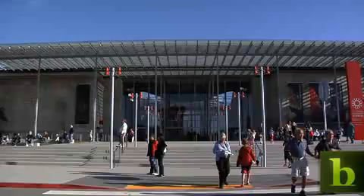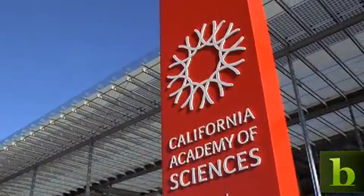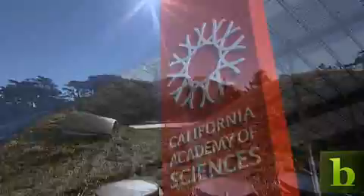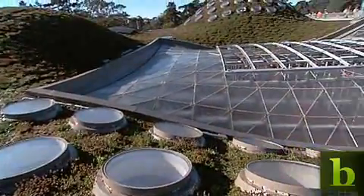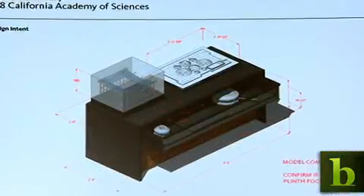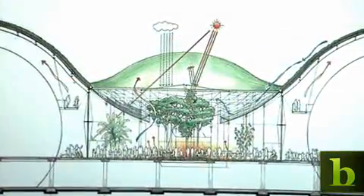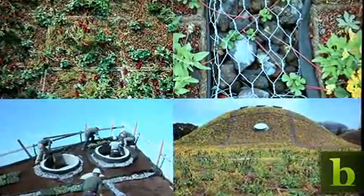Another example of sustainable design is the reopening of the California Academy of Sciences in San Francisco. The standout feature is the structure's living roof. The two and a half acre roof required designers to use 3D modeling and visualization software to help make the building more energy efficient.